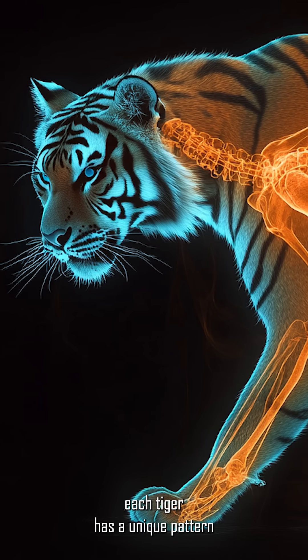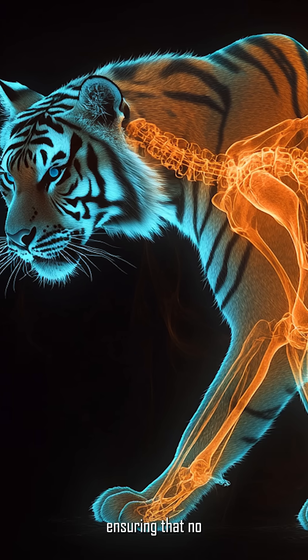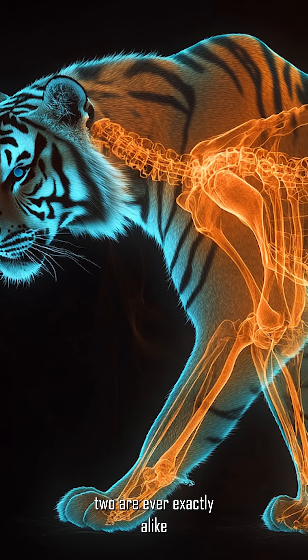That is because these markings are not just on the fur — they are embedded in the skin itself, much like human fingerprints. Each tiger has a unique pattern, ensuring that no two are ever exactly alike.